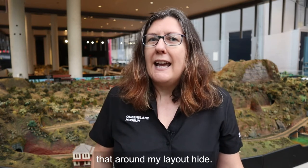Next time you're at the museum, come play a game of I Spy to look for all the little animals that around my layout hide.